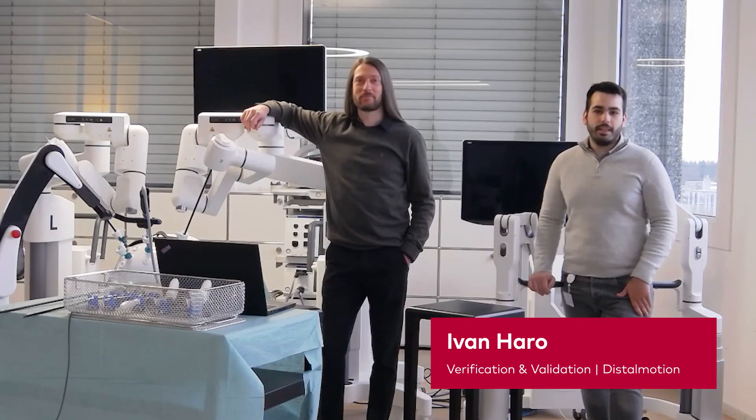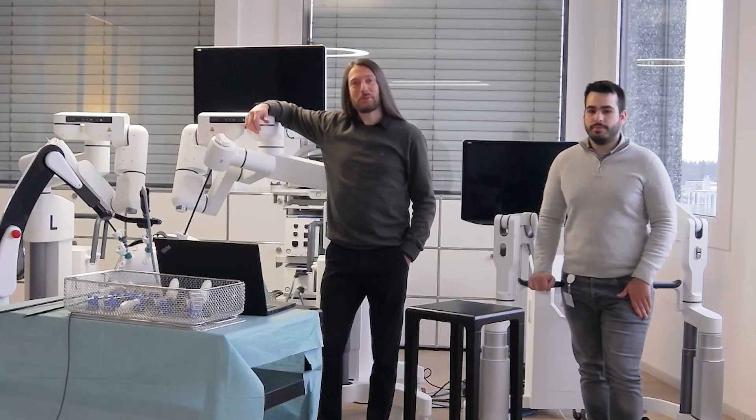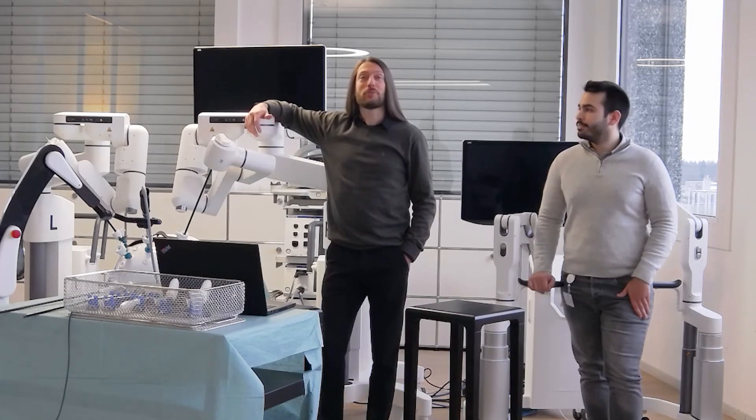Hi, my name is Ivan and I lead software V&V at DistalMotion, and I'm Filip Alemán, in charge of our embedded software at DistalMotion. We would like to welcome you to our presentation today on the topic of software verification for a surgical robot, and it's a great pleasure to be part of the Vector Testing Days this year.